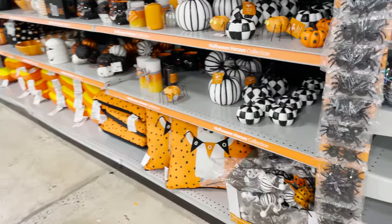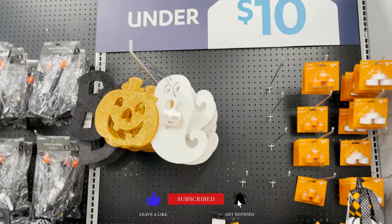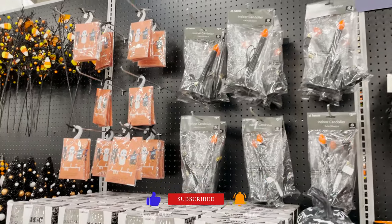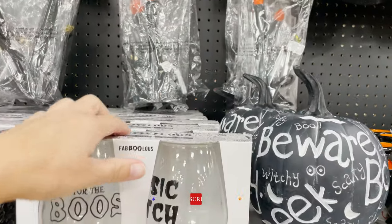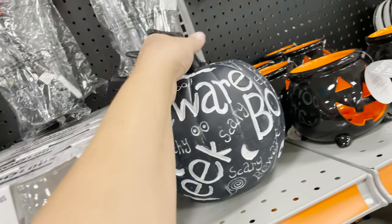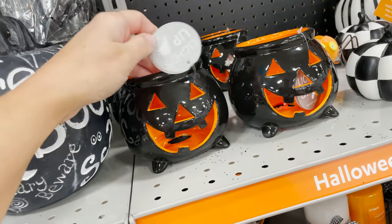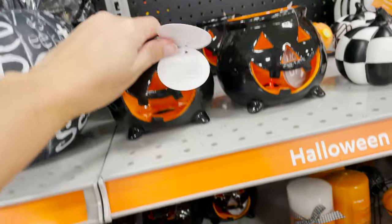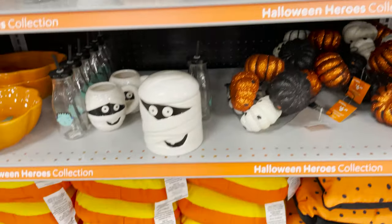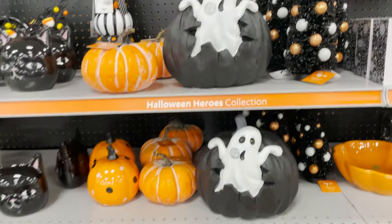We have the pumpkin decor and some of the witch glasses — these are super cute, $7.99. This awesome pumpkin is $14.99, and these little ones that stick the candle in are $5.99.